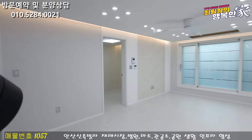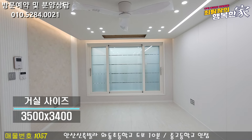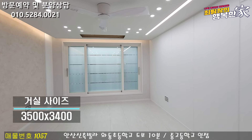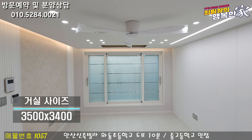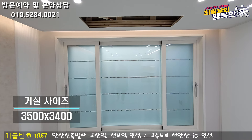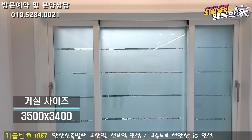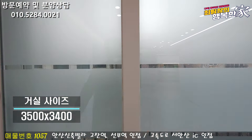The room is very wide. The white tone is completely finished. The ceiling fan is ready. The system aircon is ready to be installed, though it's not yet fully finished.